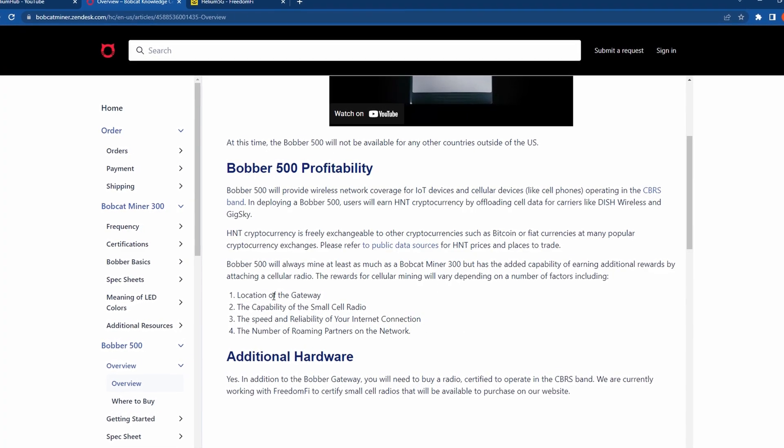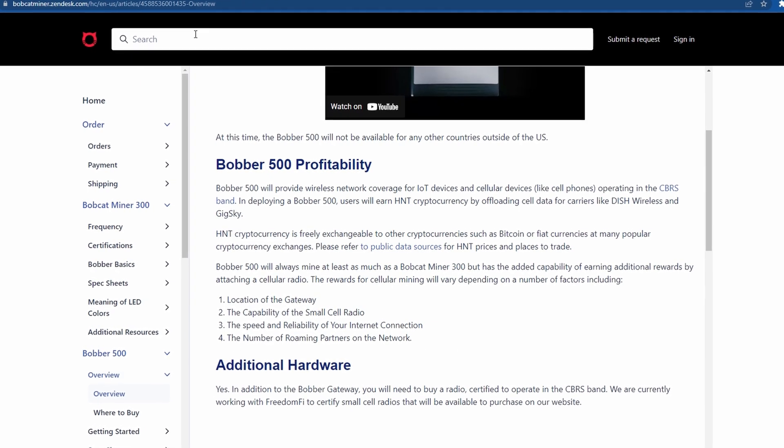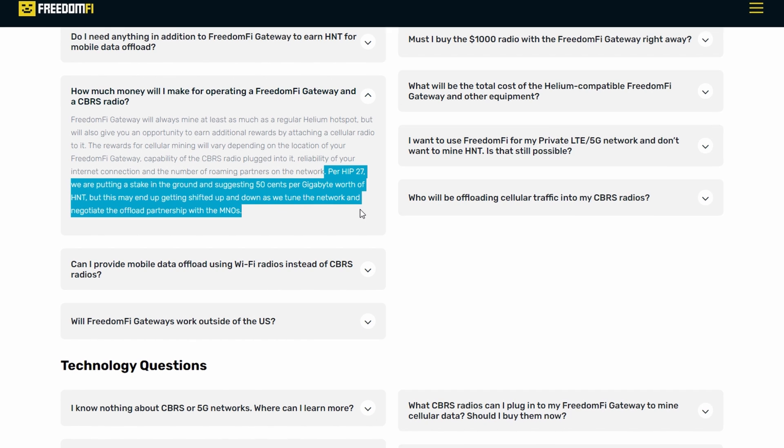Now let's talk about profitability. On Bobcat's website it says rewards will vary based on the location of the gateway, the capability of the small cell radio, the speed and reliability of your internet connection, and the number of roaming partners on the network. According to FreedomFi's website, per HIP27 they are suggesting 50 cents per gigabyte worth of HNT, though this may shift as they tune the network and negotiate offload partnerships with the MNOs. So if your miner has 10 gigabytes of data going through it that day, that's $5 worth of HNT. If it had a terabyte of data running through the antenna, that's $500 of HNT, or 20 HNT per day at a $25 HNT token price.